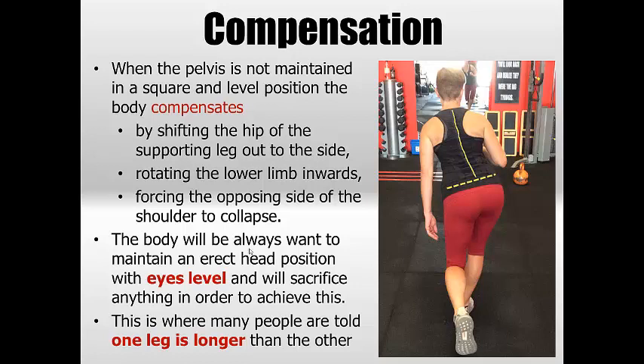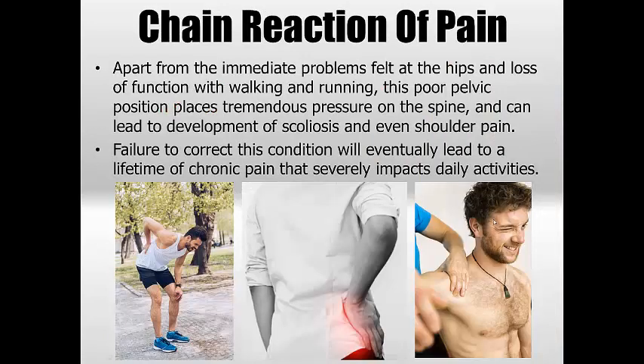This is where people are told they've got one leg longer than the other, when in most cases it's actually a muscular imbalance from repeated poor movements — something that's evolved over time. The actual bone lengths themselves are quite the same; it's just the way they're positioned that isn't.